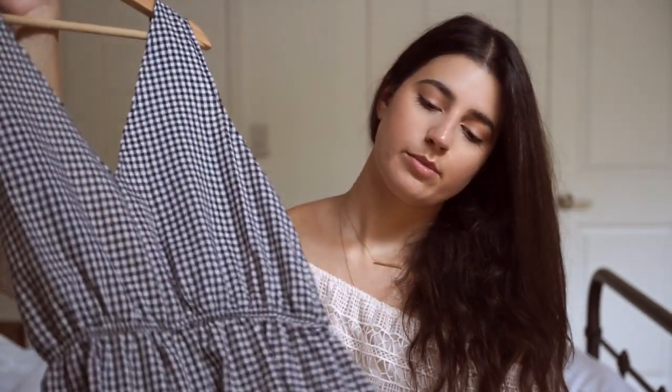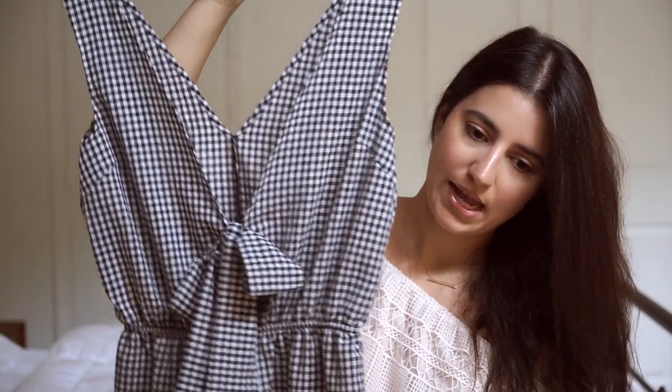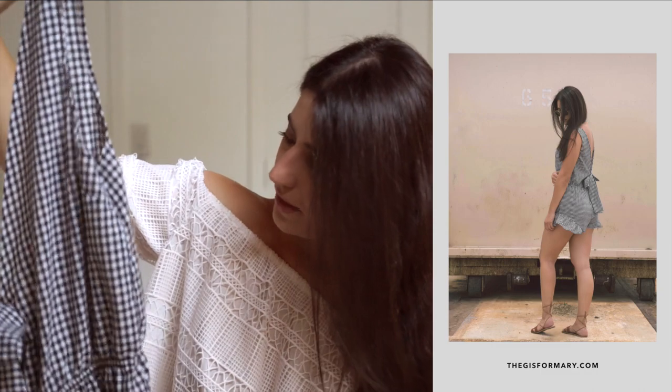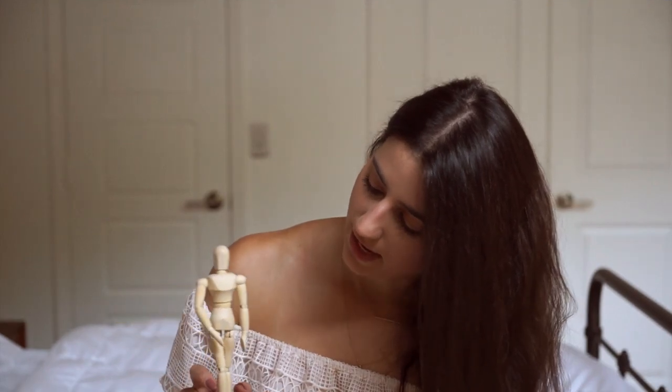Moving into fashion favorites, I only have one this month — though I have a feeling I'll have a lot more for next month since I did purchase quite a few things. This month my favorite piece is a gingham romper. I am obsessed with gingham lately for summer. It's just a piece I throw on and my outfit is complete — I just add some sandals and a little woven bag.